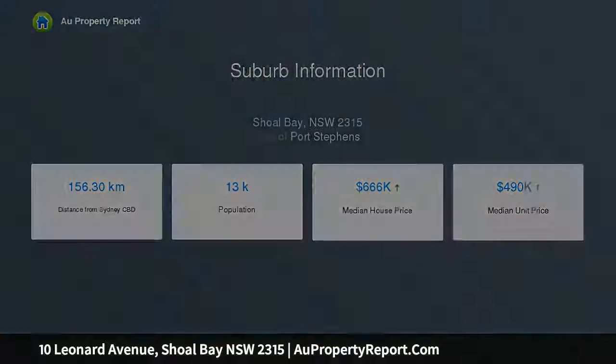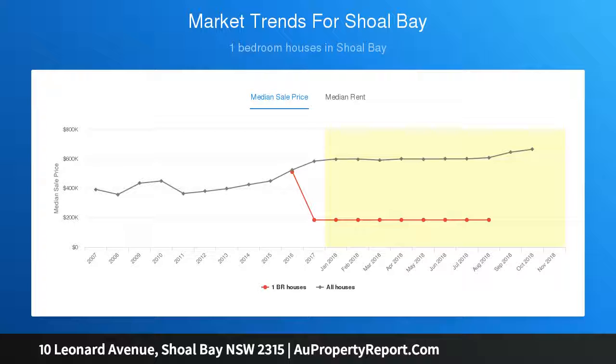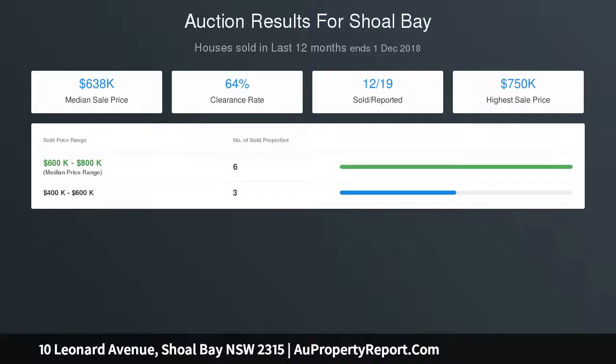Spacious with three bedrooms plus a study, ensuite domain, large central main bathroom, kids' second living room, high ceilings, and ample room under the house to park several cars.